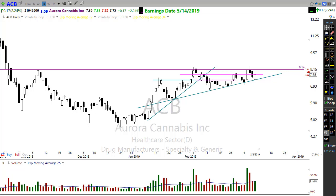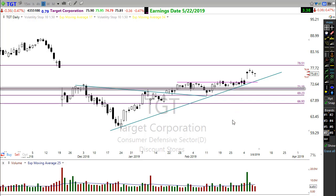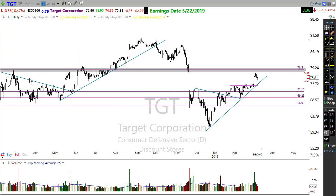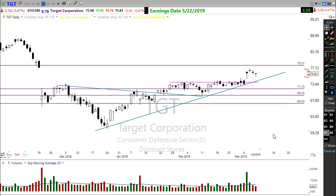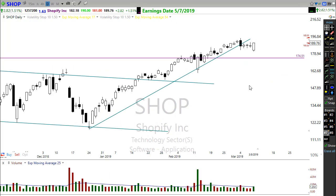Keep an eye on Target (TGT). Target had a pop up on its earnings, and now there's a very controlled, small resting pullback. As this moves back toward the trend, we could see a buy signal appear. Keep in mind there is a resistance level above we'll need to watch — whether it has enough energy to push through or not — but it's a good potential setup.